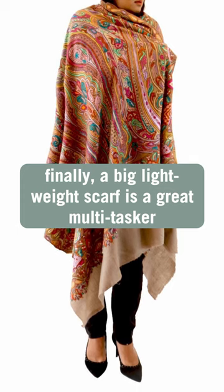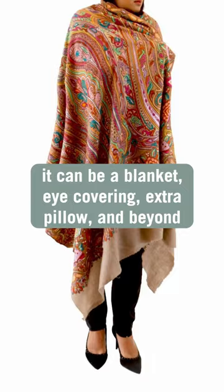Finally, a big lightweight scarf is a great multitasker. It can be a blanket, eye covering, extra pillow, and beyond.